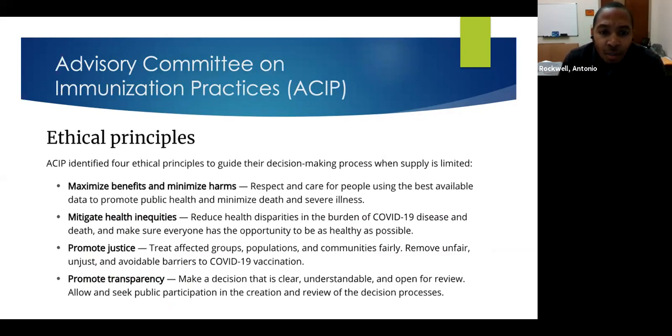The Advisory Committee on Immunization Practices, part of the CDC, has a set of ethical principles that should be followed when supply is limited. These include promoting public health and preventing death and illness as much as possible, mitigating inequities by ensuring everyone has access to the COVID vaccine and removing avoidable barriers to vaccination, and promoting transparency to make the process clear.